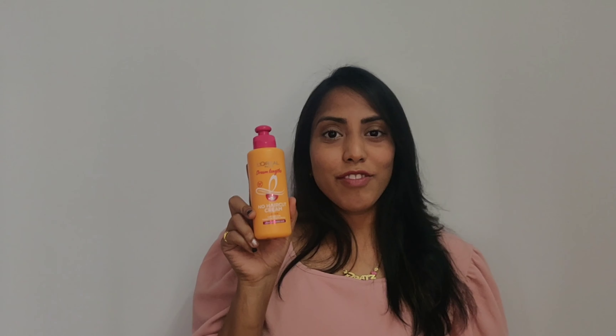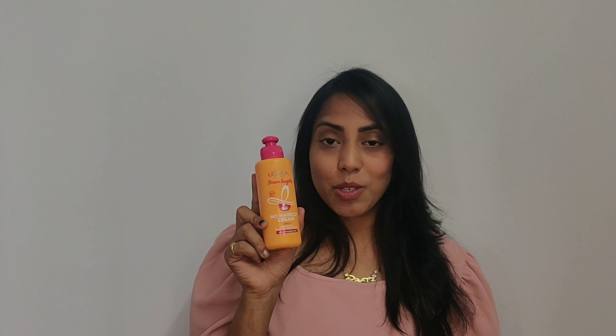This is going to be a game changer — no more unnecessary haircuts. This is the first cream that not only helps keep your hair damage-free in order to save your last 3cm, but also nourishes your hair and moisturizes your ends thoroughly. This hair cream helps reduce the need to cut your last 3cm.